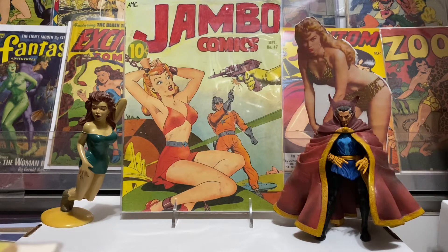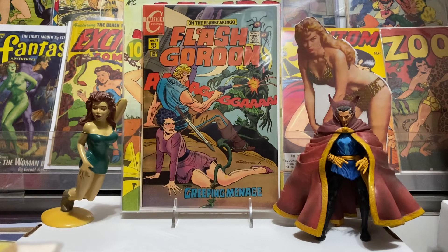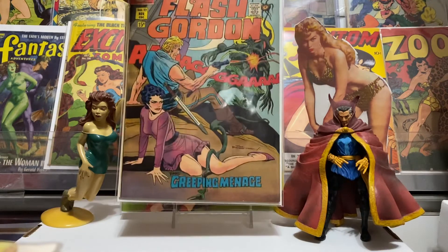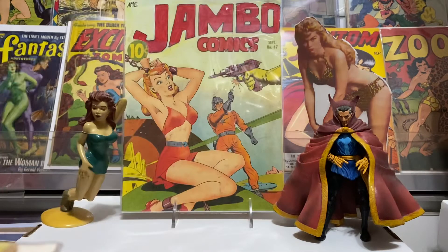And I found this at Comic Book World also — I just couldn't pass it up, the cover and everything. Flash Gordon number 17 from Charlton Comics. Just great and amazing — love Flash Gordon. And that monster on the cover there, I just couldn't leave that behind. Very cool, on the Planet Mongo — The Creeping Menace. Yeah, it definitely looks menacing.